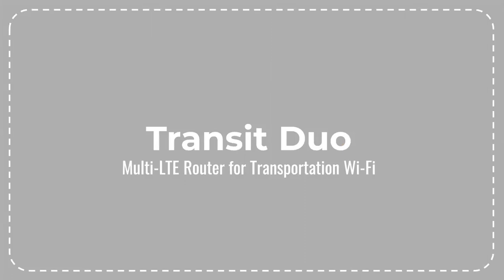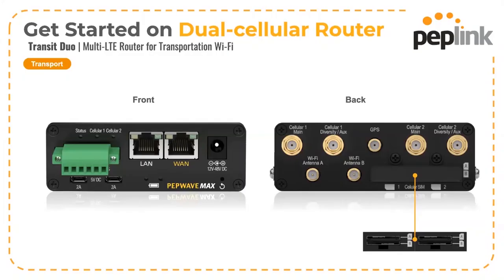The first multi-cellular unit we are going to look at is the Transit Duo. The Transit Duo sports dual cellular modems with redundant SIM slots. It has 2.4 and 5 GHz LAN and WAN Wi-Fi which are handled independently, meaning you can connect to two Wi-Fi WANs — one on 2.4 GHz and another on 5 GHz.